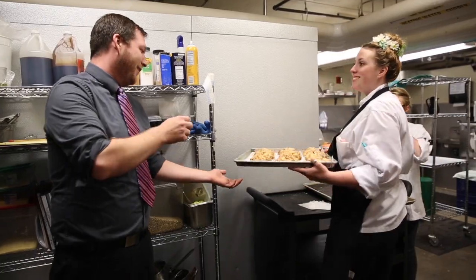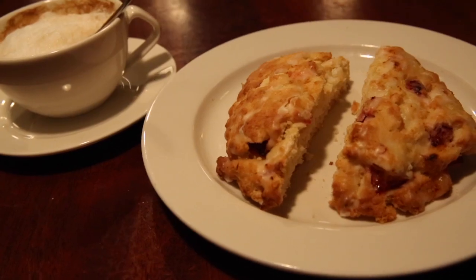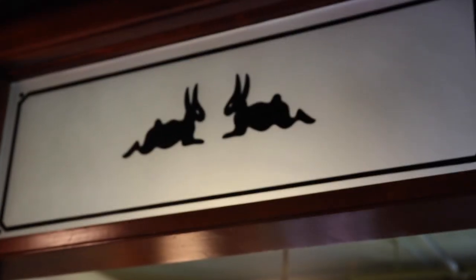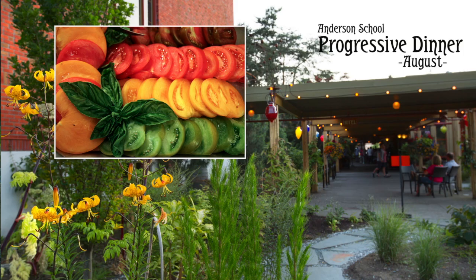We get so much great produce out here, we try to use it all — no waste. Whether that's in breakfast pastries, ice creams, or some of our special dinners, we try to use it all any way we can.